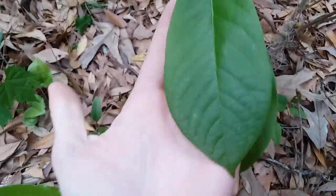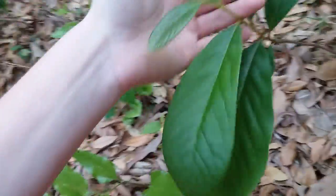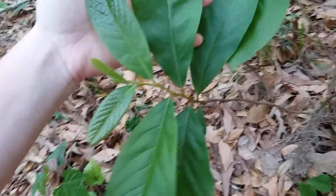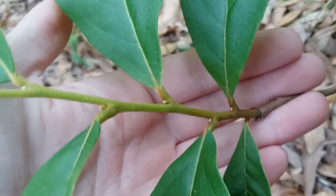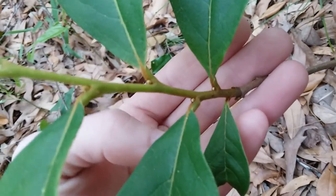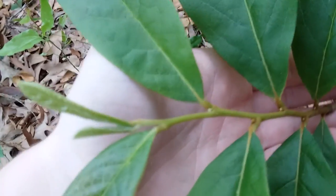There aren't any caterpillars on here unfortunately, probably not yet. To tell pawpaws apart from other plants — they get mixed up for hickories a lot — pawpaw leaves are alternating on the stem. You can see they go in a zigzag: one on this side, then over here, over here, all the way up the branch.